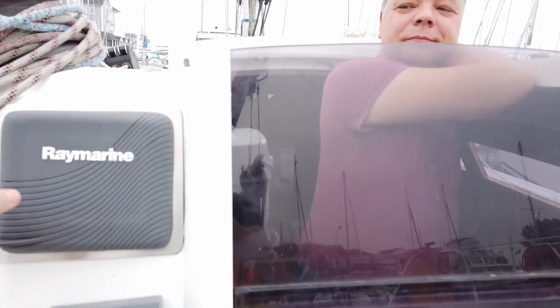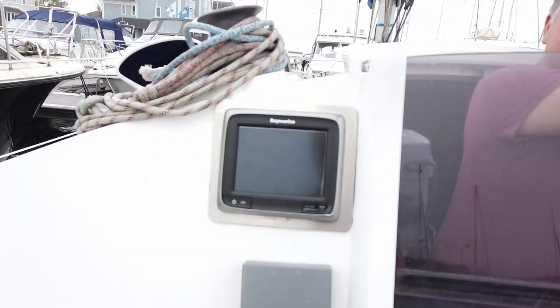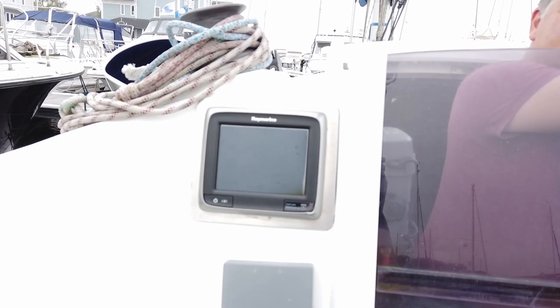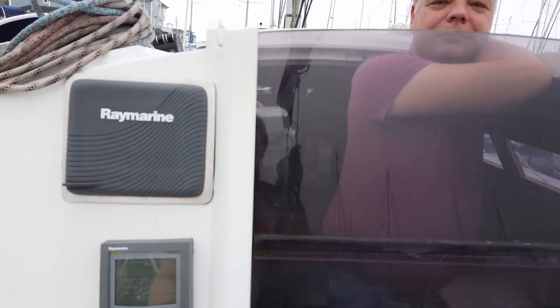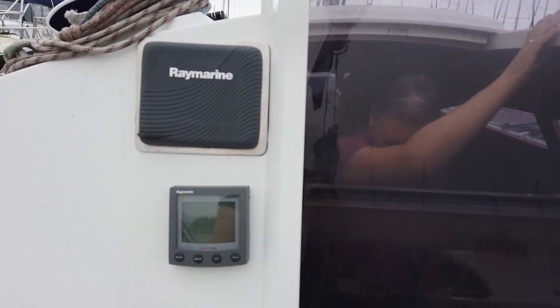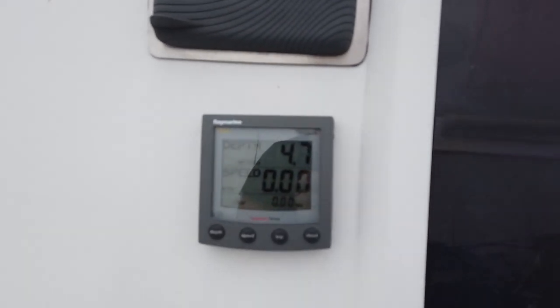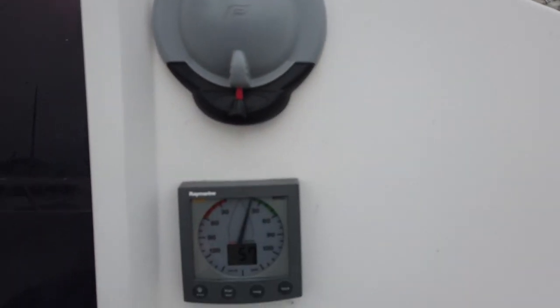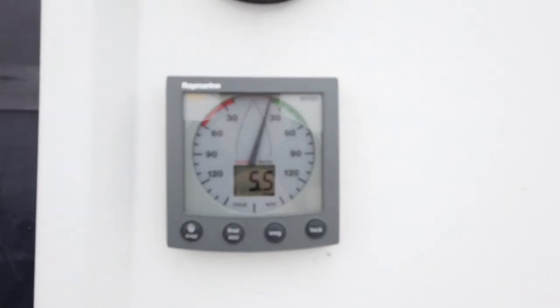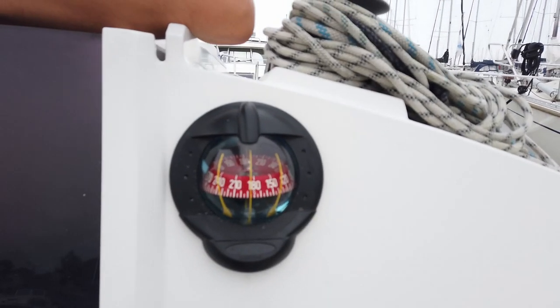Here we have our navigational equipment — it's not turned on at the moment, but I think you all know the drill. We have some Windex instruments here. There's the depth and the speed. And on the other side we have the wind, and our old-fashioned compass.